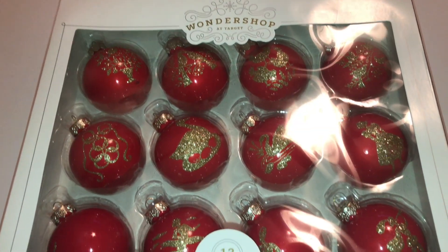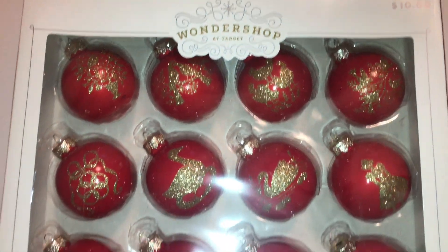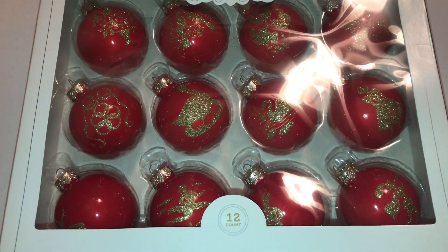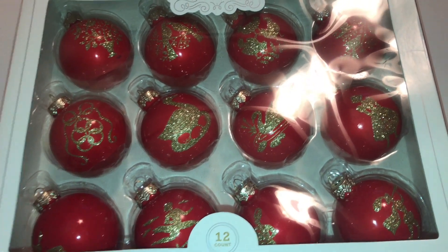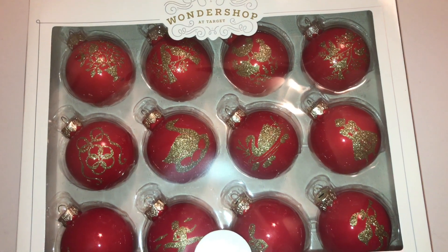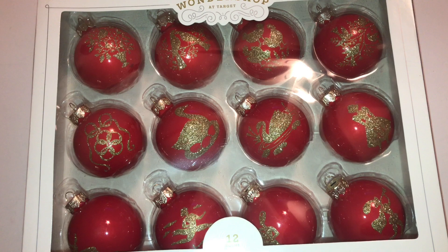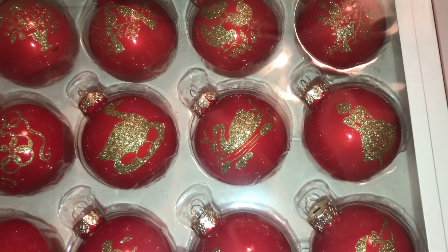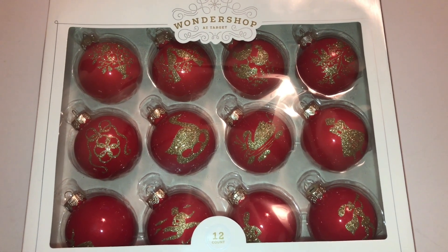I saw this last set of ornaments in one of the Target carts where they stuff items they're putting away. Normal price is $10, on sale for $3 with 70% off. I thought it was so beautiful because the ornaments are red with designs done in gold glitter. But they were all different, and I had to figure out why. Then I realized these were the 12 days of Christmas! The first one is a partridge in a pear tree, there's five golden rings, and seven swans a-swimming. How amazing is that? I got this for $3 — I really think that was an amazing deal and so worth it.